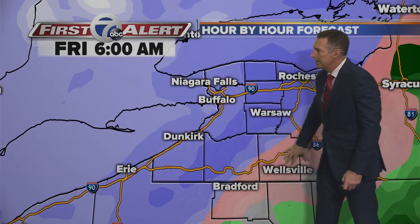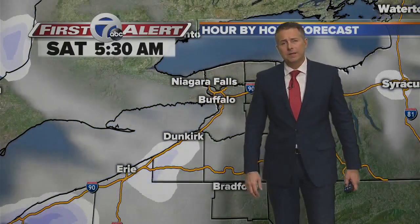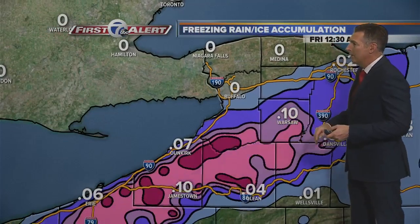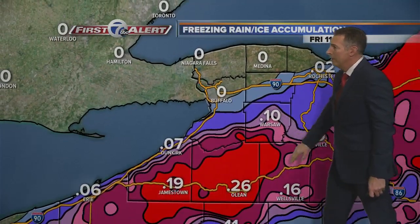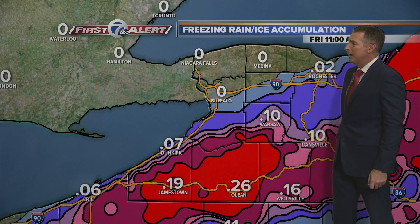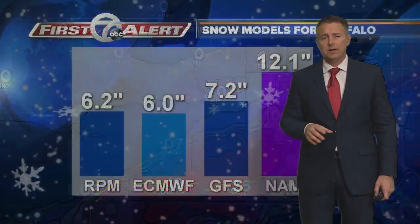Notice that wintry mix south of Buffalo overnight, and then all snow during the day on Friday with some lake enhancement coming in off of Lake Erie and Lake Ontario. As far as the ice accumulation model, here's an updated run showing about a tenth to almost a quarter of an inch of ice — that number just jumped up from the last model run. So again, there is potential for significant icing across the southern tier overnight.